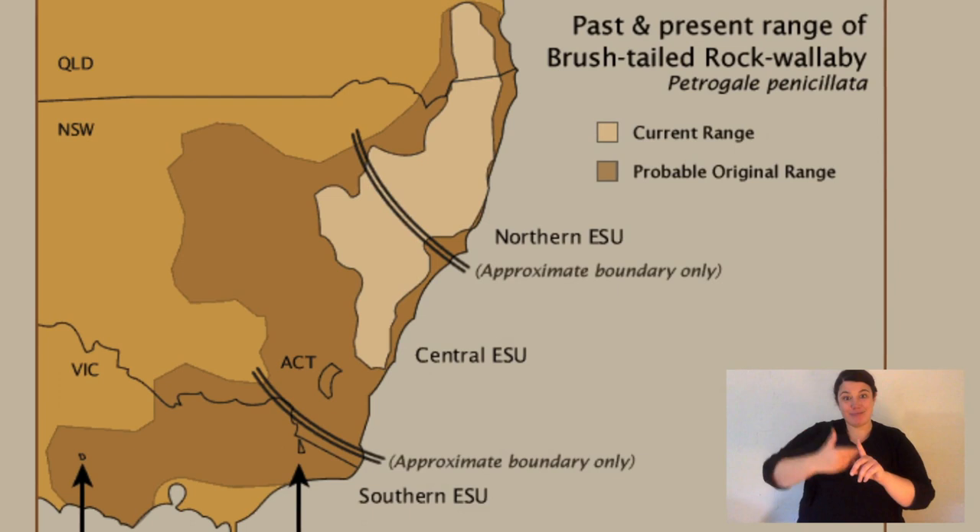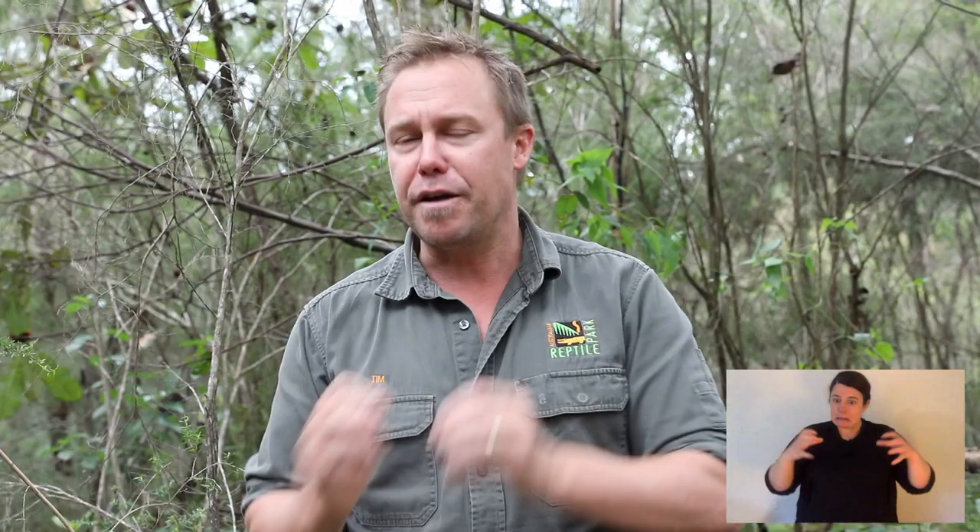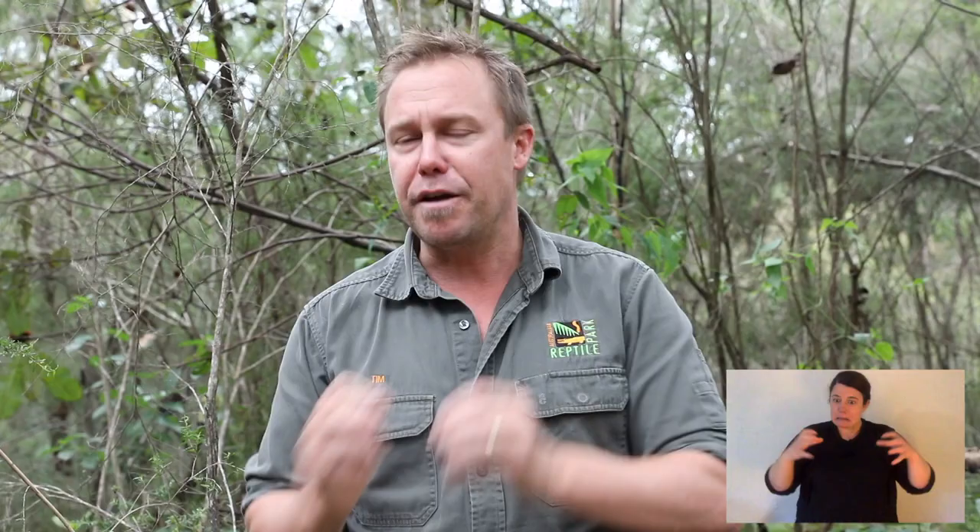Brush-tailed rock wallabies live along the Great Dividing Range in eastern Australia. They were found from just up in Queensland through New South Wales and down into Victoria. But the species has suffered radically in the last couple of hundred years. When Europeans came to Australia they brought with them the feral fox, and the feral fox has been annihilating brush-tailed rock wallaby populations ever since.